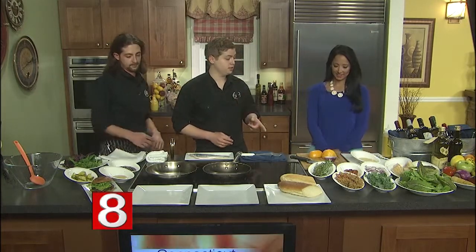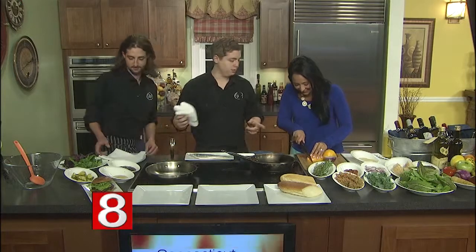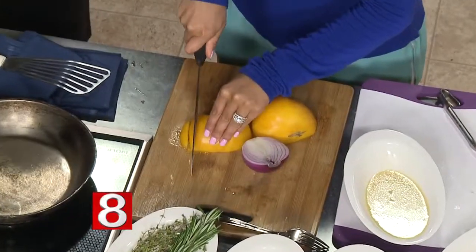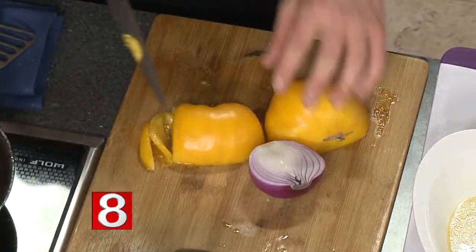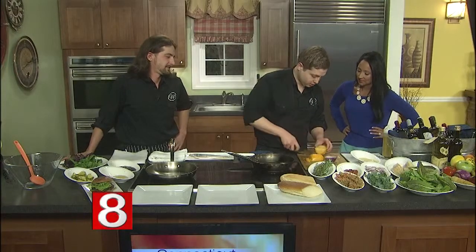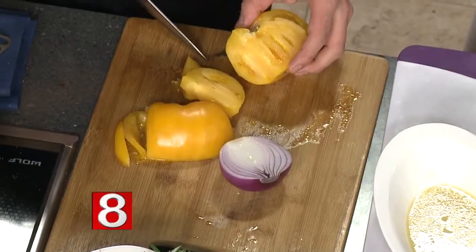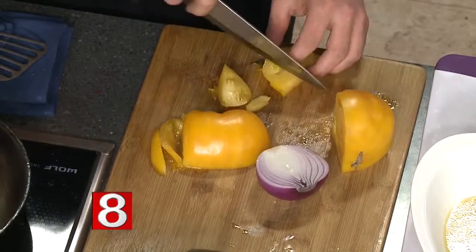The first thing I want you to do is chop up that tomato. That's actually a beautiful local heirloom tomato. Here, watch — if you flip it to the flesh side and then just push right through, you get a much nicer, cleaner cut. We want big chunks, so we'll split them in half and then split them like that.